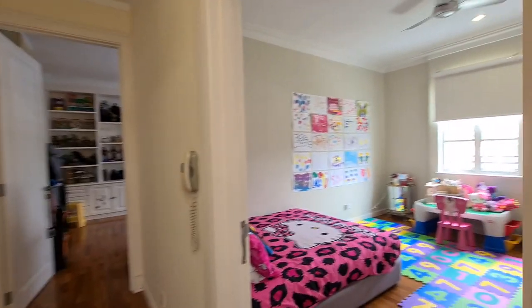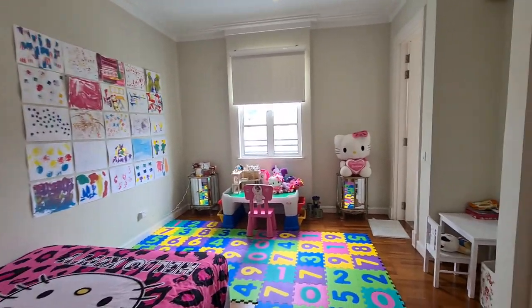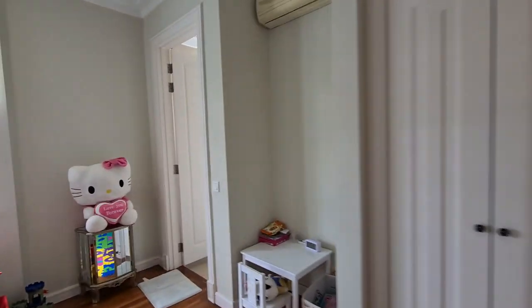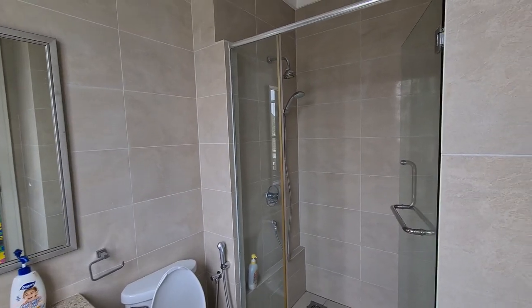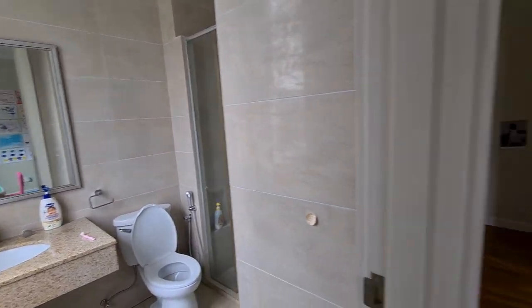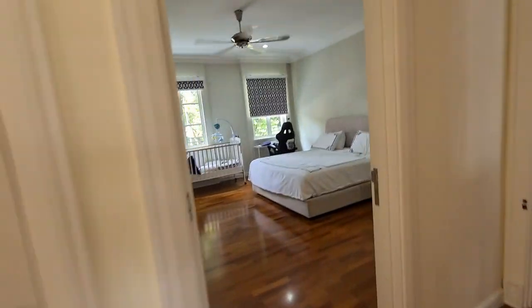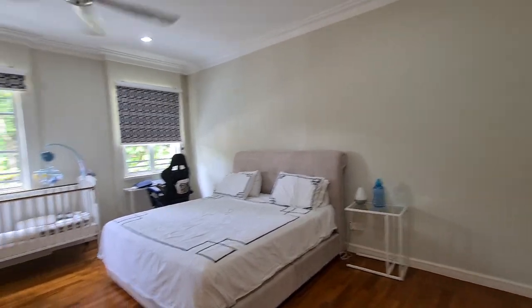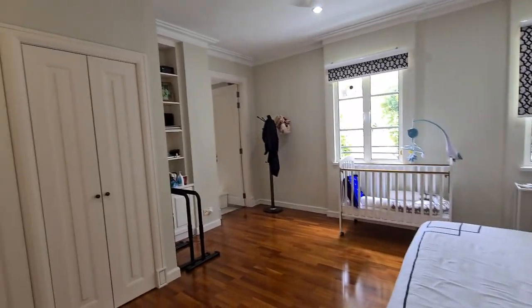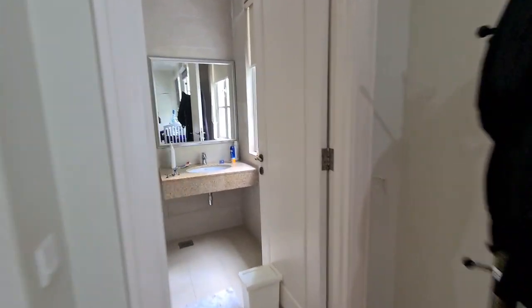There are three rooms on this floor. We will come into the first room on the right — every room comes with an attached en suite bathroom. Heading across to the biggest room on this floor, which can even serve as a master bedroom as well. Every room comes attached with an en suite bathroom.